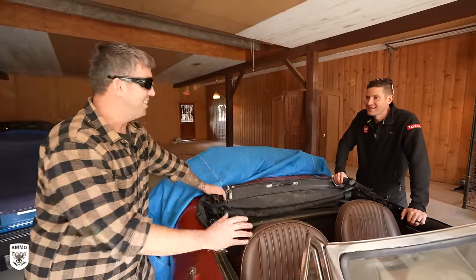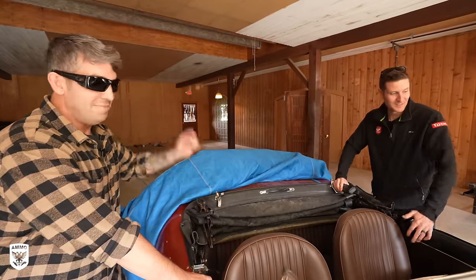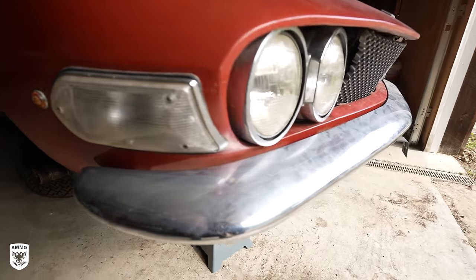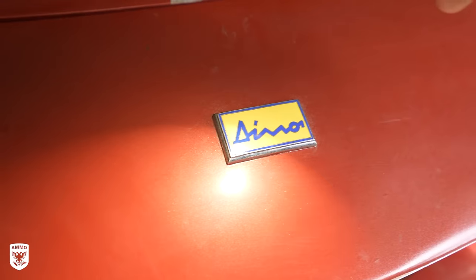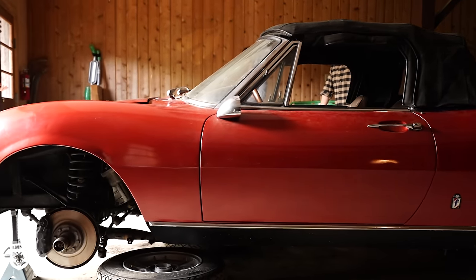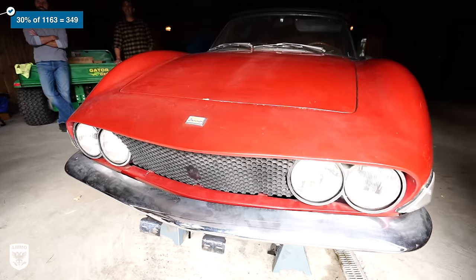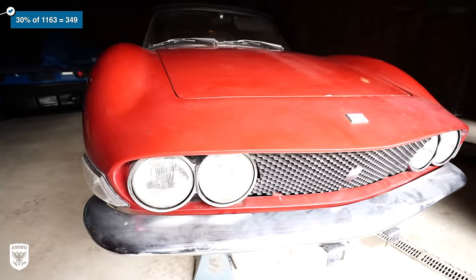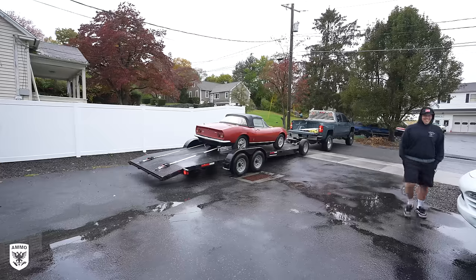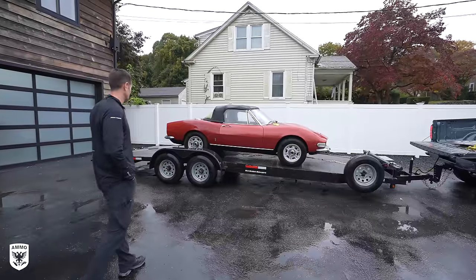So here she is now up here in the hills of Connecticut. Let's get it back down to the shop, get her cleaned up, find a new home. This is one of only 1,163 2.0 Fiat Dino Spiders ever made. According to the Fiat Dino Owner's Registry, it estimates that only 30 to 40% of those still remain today. So although this may require some love, she's a pretty rare find. Bright and early the next day, the Fiat made the trip down to the studio in the rain, and we gently pulled her off the trailer.